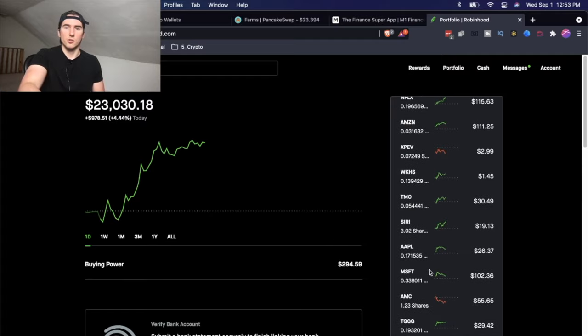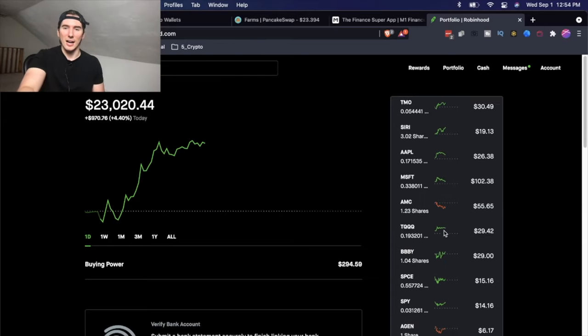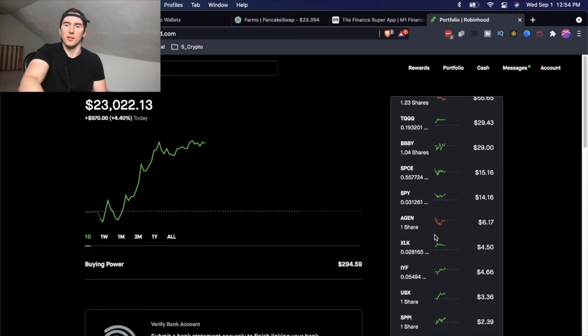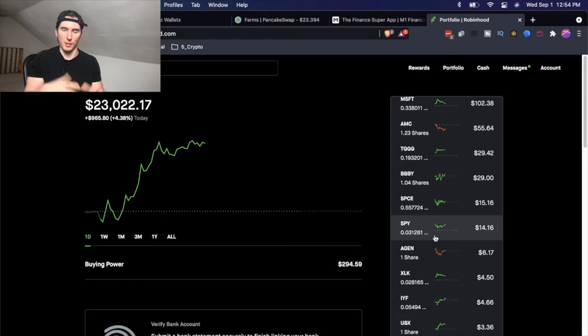These are just leftovers since M1 doesn't allow fractional shares. Then I have a couple of free stocks like Siri, AMC — which I actually bought into back in January or February as part of the short squeeze movement — TQQQ, and SPCE worth about $15. Really none of these investments make up too much of my portfolio, but I'll still keep them.